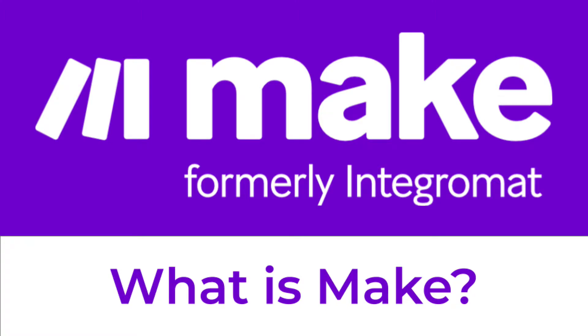What is MAKE? MAKE, formerly known as Integromat, is a visual platform for anyone to design, build, and automate anything, from tasks and workflows to apps and systems, without coding.